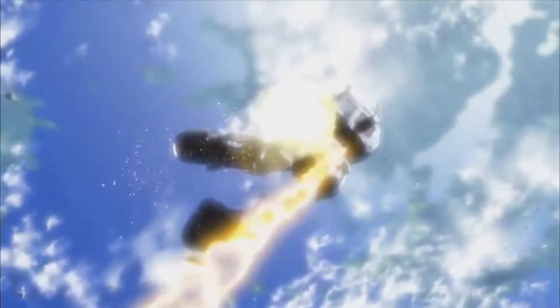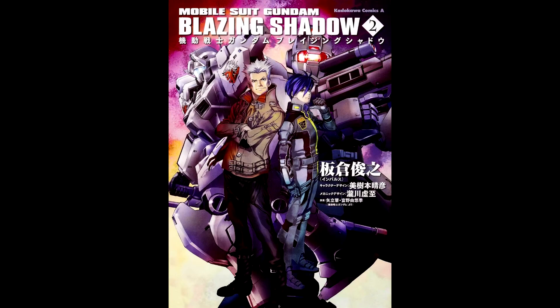However, the Zuta did suffer casualties and even lost a pilot due to engine overload. Overall, the Zuta is a legacy weapon. This mobile suit saw combat throughout space and participated in the Battle of Val Q.